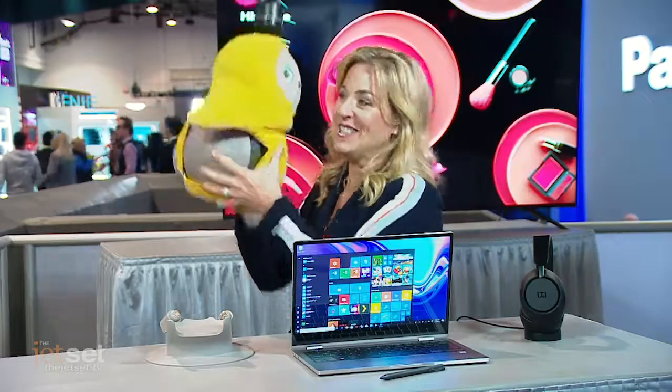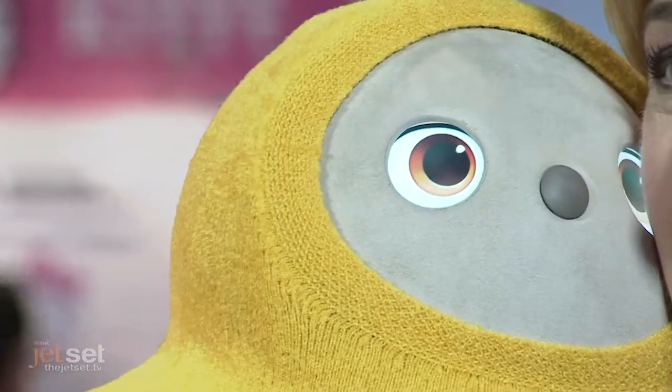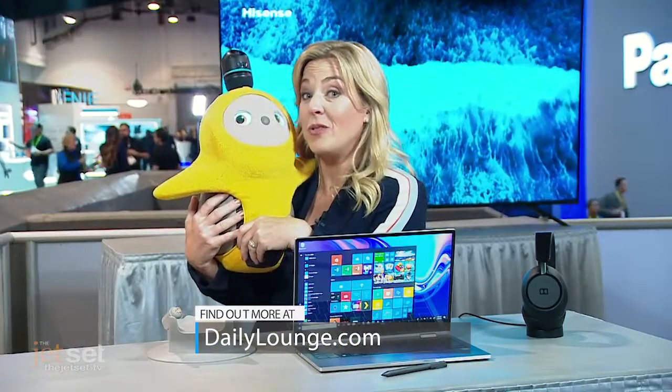Last but not least, it's the robot revolution out here at CES, and this is by far the cutest and most cuddly of all. This is Lovot — his whole mission in life is to love and be loved. This little guy is available in Japan this year and will be here in the United States in 2020 for $3,000.